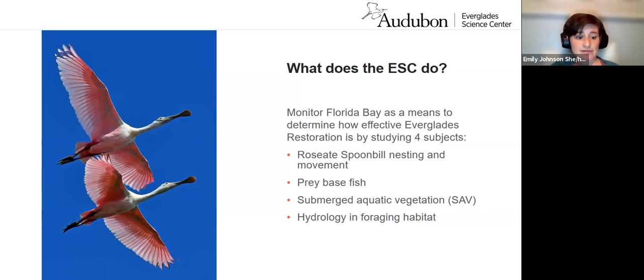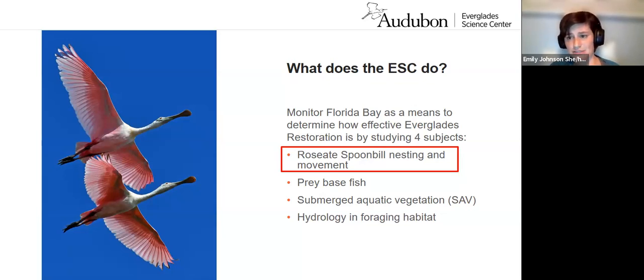These four topics allow us to study each level of the food chain in Florida Bay and the entirety of the ecosystem. We monitor fish preyed on by spoonbills in historic and present foraging areas, the health of SAV beds near those historic foraging areas — areas that prey fish use as nurseries — and the hydrology of those sites using what we call hydro stations. As you've probably heard, water is life in the Everglades ecosystem. The fish, vegetation, and water really determine Roseate Spoonbill nesting, movement, and where they forage.